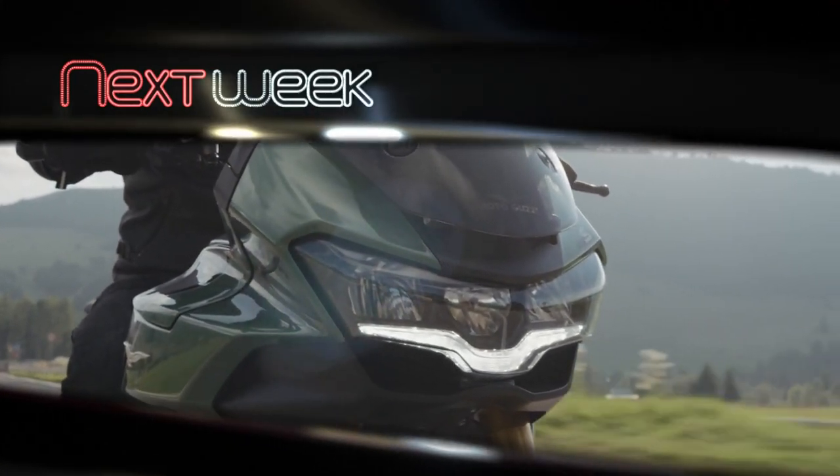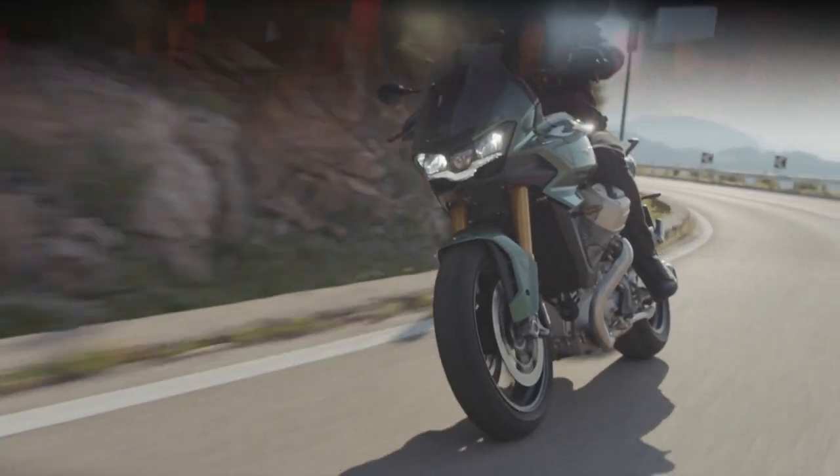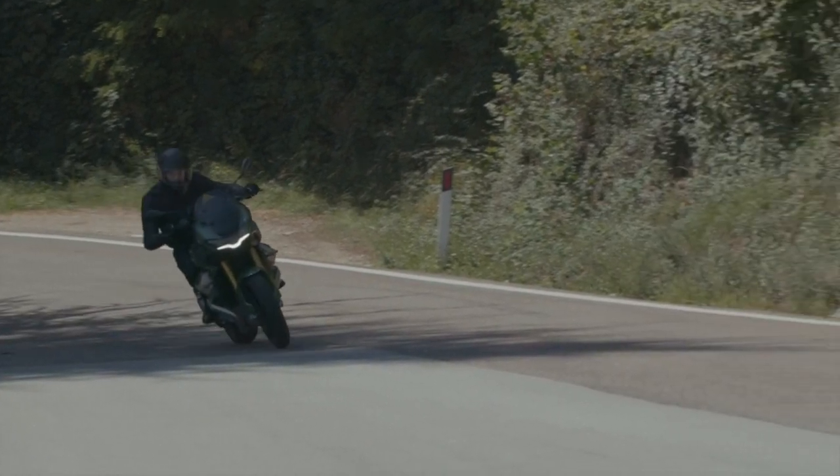Join us again next week on Auto Mondial as we bring you some two-wheeled fun with the new Moto Guzzi V100.